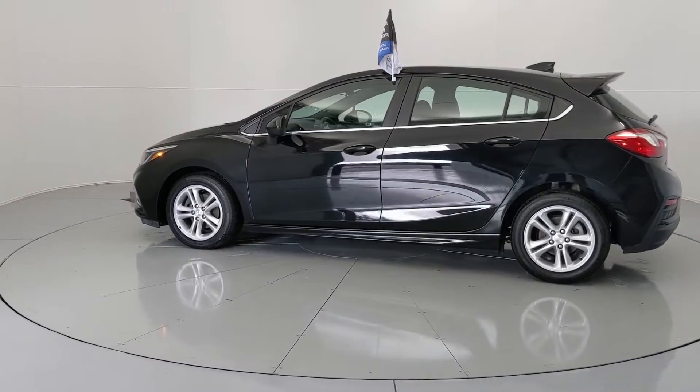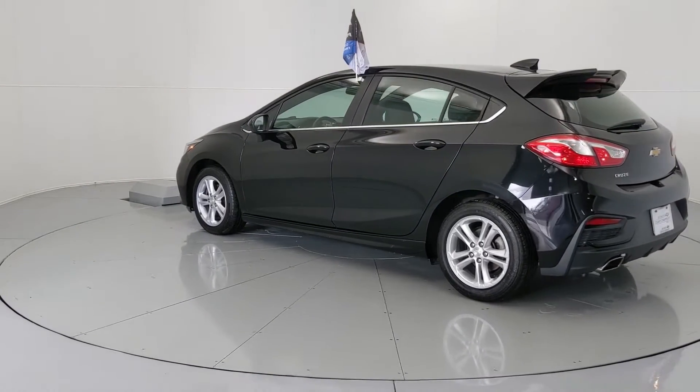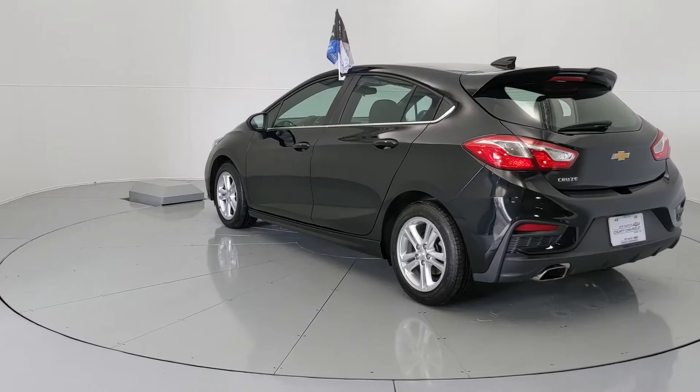Each pre-owned vehicle undergoes a thorough 152-plus point inspection and is reconditioned to the highest standards to meet our stringent dealer-certified status.